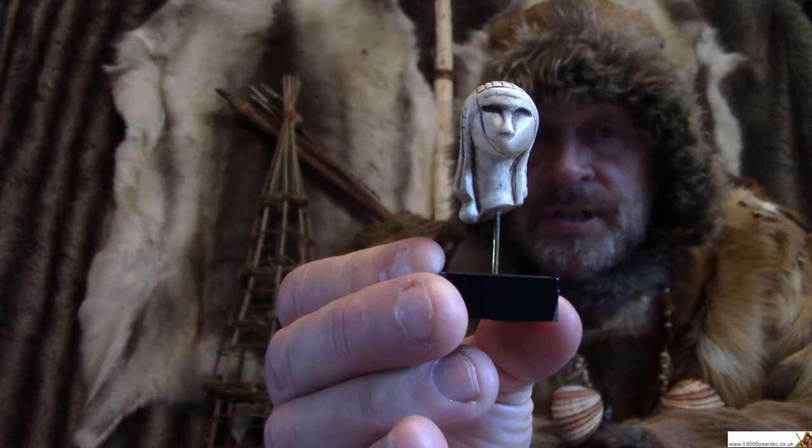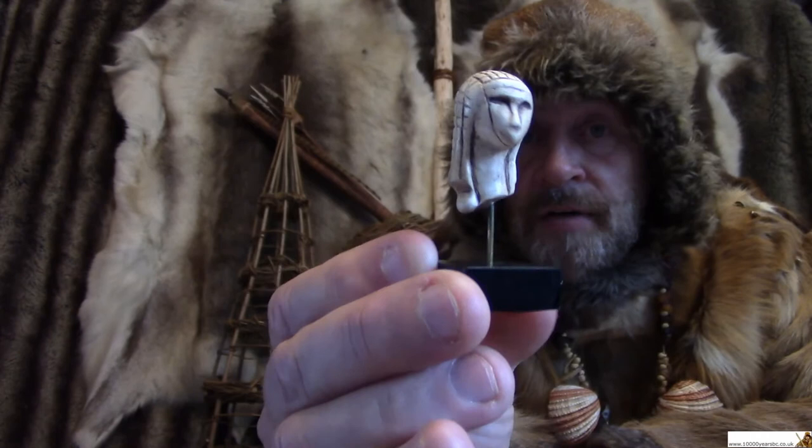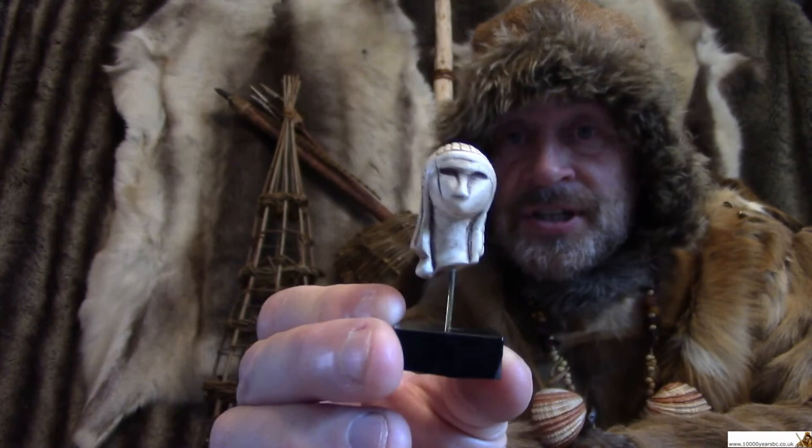The other reason that they think she's a lady is because other figures were found at the same place, and many of them had female shapes. So they think that this was a place where people made carvings of people, but particularly of women. You'll notice that it's only a head — where's the rest of her?